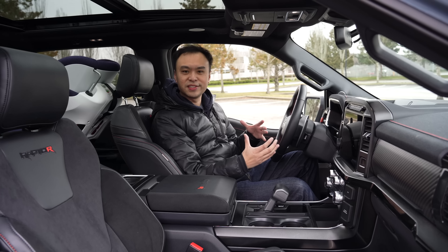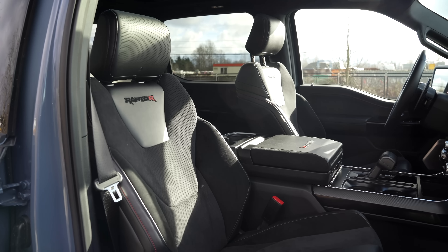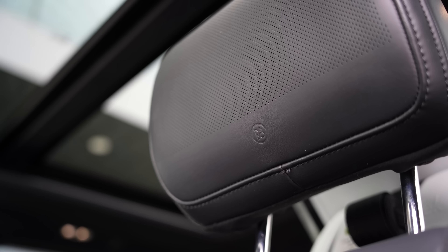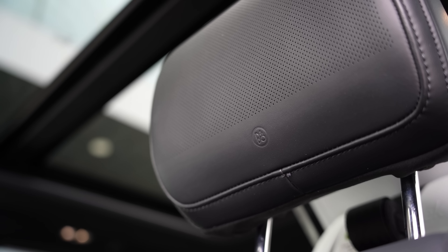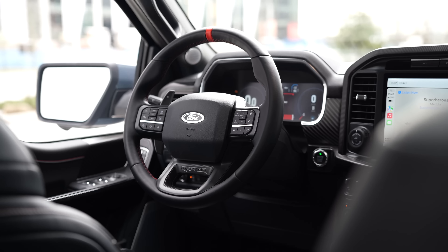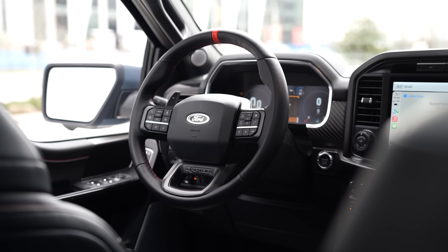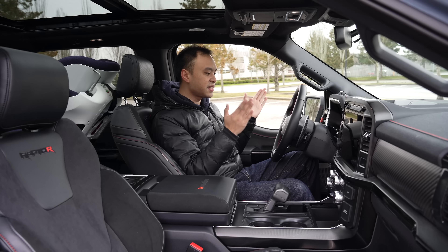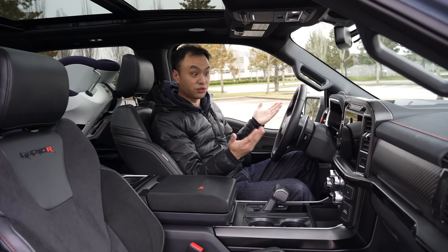The front seats of the Raptor are these Recaro seats — heated as well as cooled, amazing seats. They have the Bang & Olufsen speakers in the headrest itself, super cool, just terrific seats. In front of me is the typical Raptor steering wheel with an orange stripe in the center to let you know which way is straight.